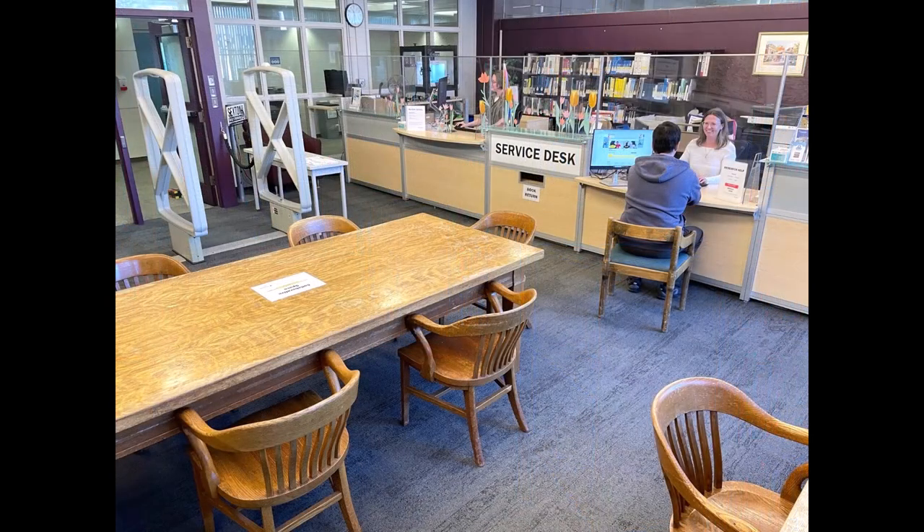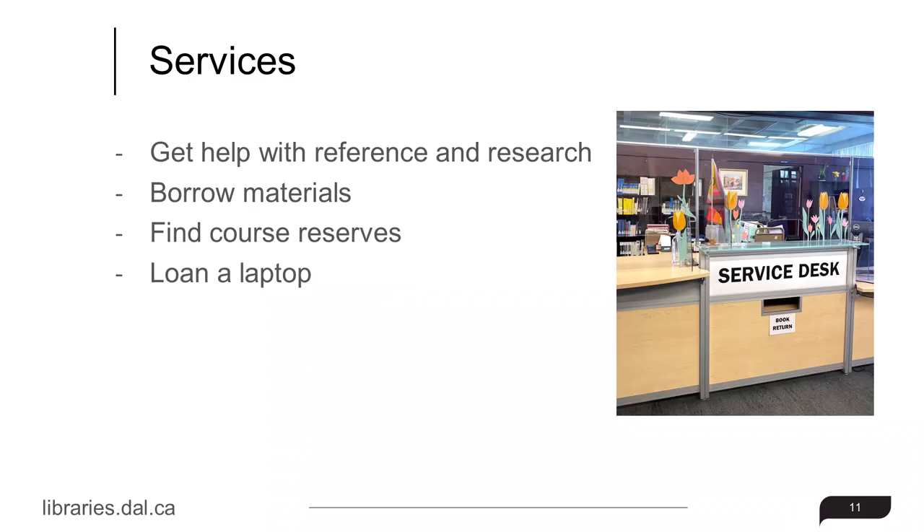When you enter the library, you'll see the service point to the left. There, service point staff can help you with reference and research questions, borrow material, find course reserves, loan a laptop, and more.